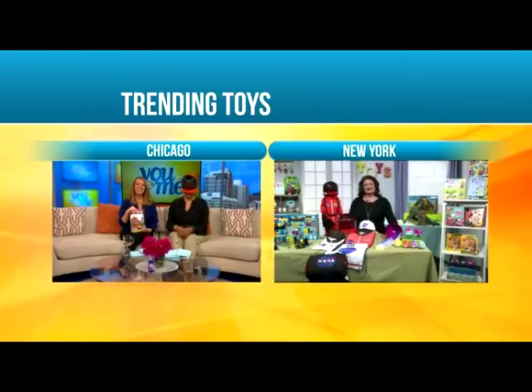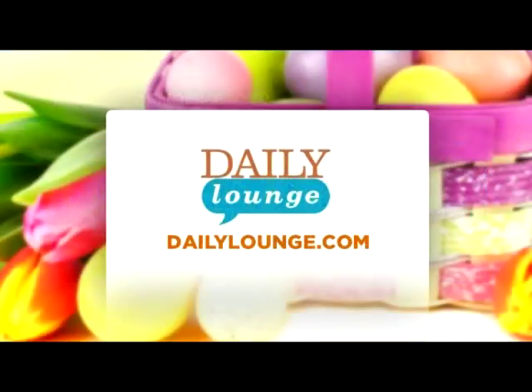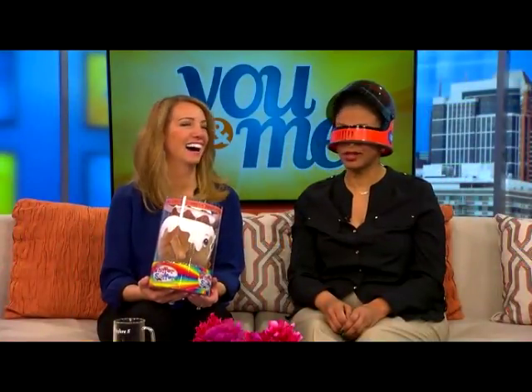Thank you so much for the toys. Thank you for showing us what's on. We can't wait to see you again soon. Bye, Renee! Fantastic. These smell so good. Do I get to keep my helmet? Dailylounge.com is where you can find more information on the toys of the year and everything that Renee mentioned and all the cool things out in New York. She has the best job ever. She really, really does.